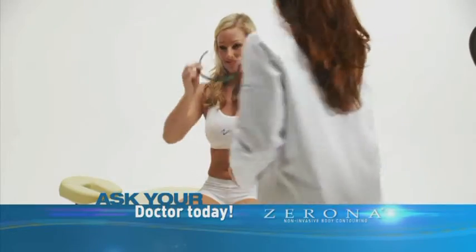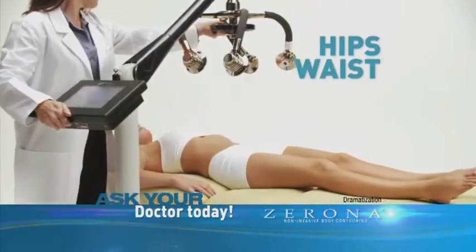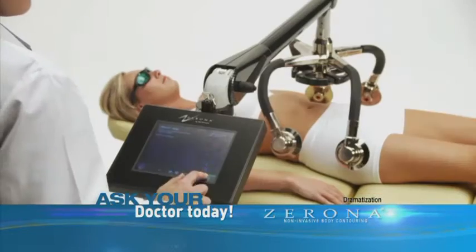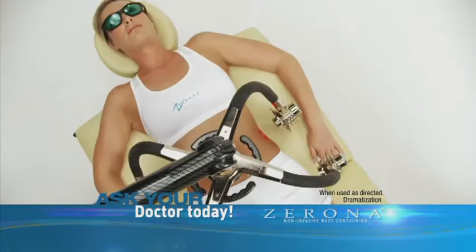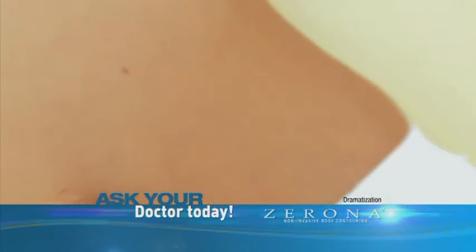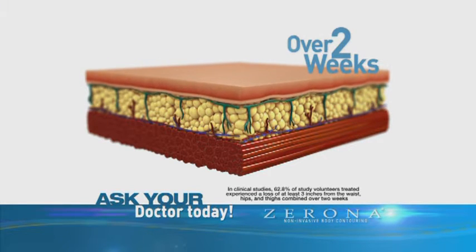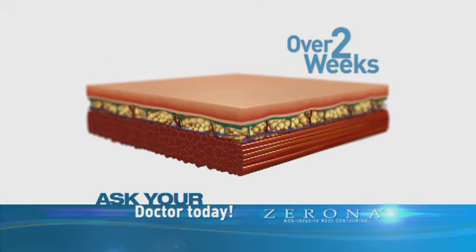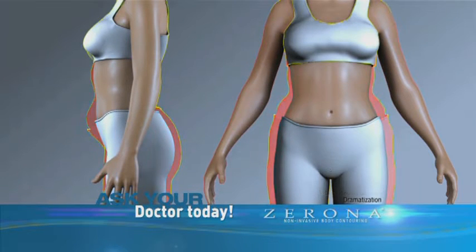Introducing Xerona — the first FDA-cleared laser treatment to remove fat from your hips, waist, and thighs without surgery. With Xerona, there are no side effects or recovery time, and results can be seen in as little as two weeks. Xerona's clinically proven technology uses a painless cold laser to empty your fat cells and restore them to a smaller size. Experience for yourself the results that thousands of people have already achieved using the revolutionary Xerona laser.